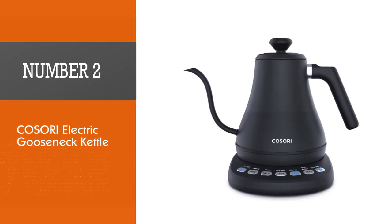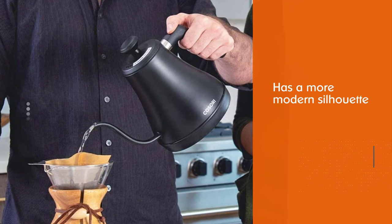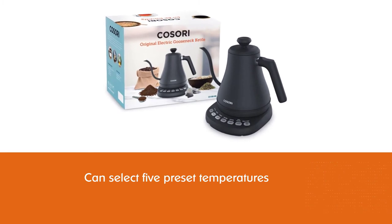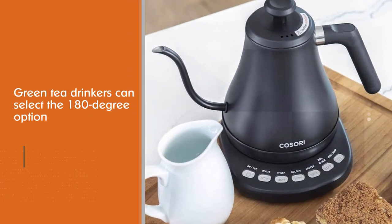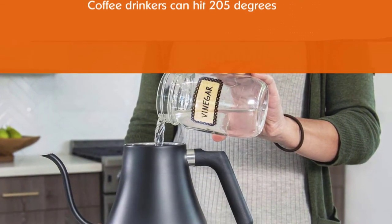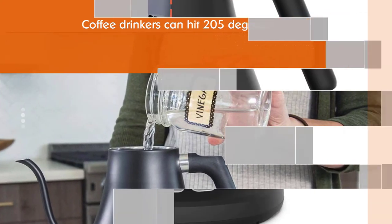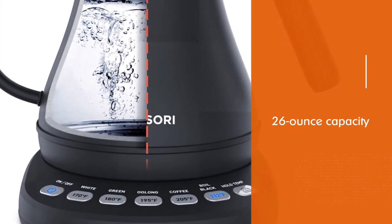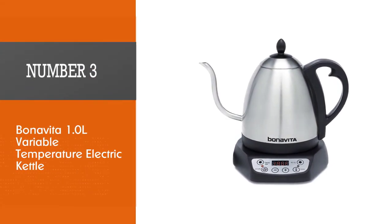Number two: Cosori Electric Gooseneck Kettle. It's slightly cheaper and has a more modern silhouette. While you can't program the kettle by single degrees, you can select five preset temperatures, each conveniently labeled with its ideal beverage. Green tea drinkers can select the 180-degree option, and coffee drinkers can hit 205 degrees. This kettle is on the smaller side with a 26-ounce capacity, and several customers mention that the alert noise when the water is ready is either too quiet or stopped working at some point.